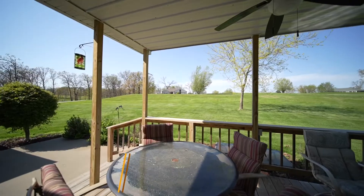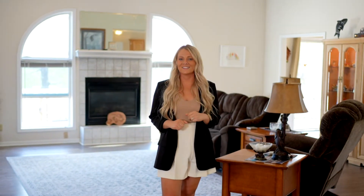This home features five bedrooms, five and a half bathrooms. It's perfectly set up for main level living, plus it has additional living spaces throughout — great for entertaining.